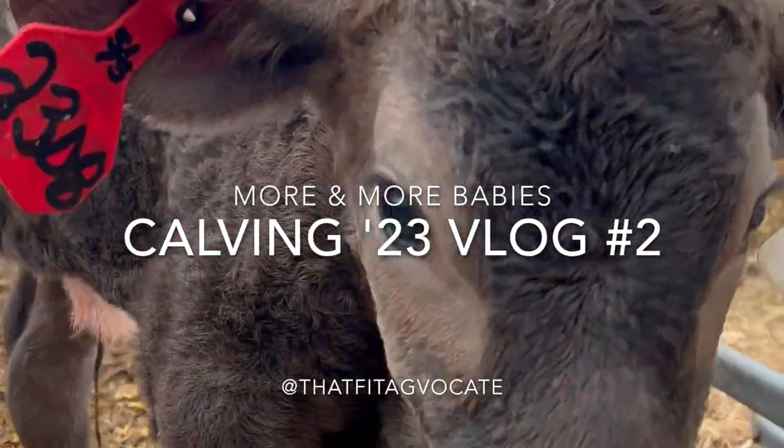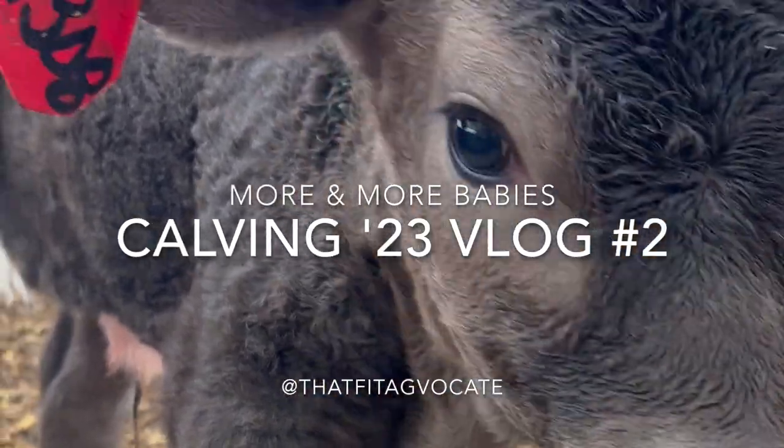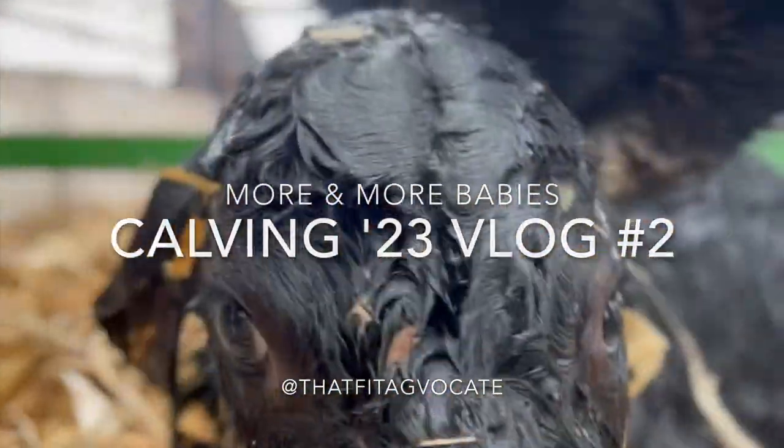Look at how cute this little lady is! Hey, it's your girl Andrea and we're doing morning feeding.